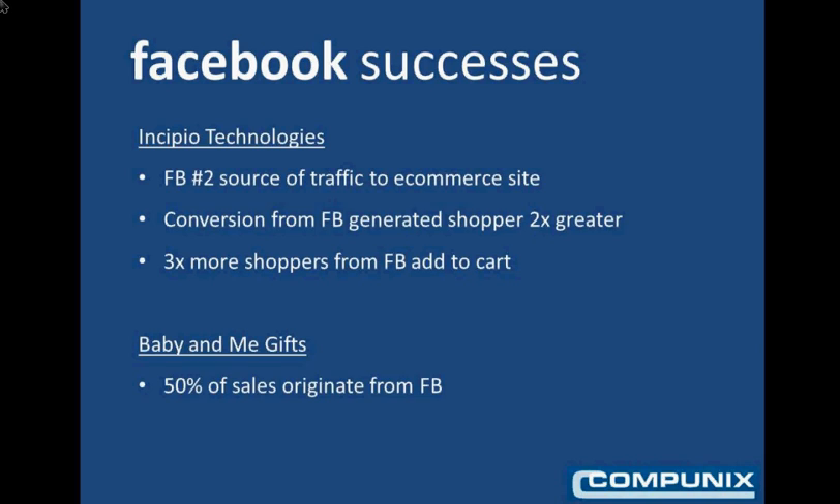Here are some success stories. Incipio Technologies reports that Facebook is the number 2 source of traffic to its eCommerce website, and that the conversion from a Facebook-generated shopper is 2 times greater than that of a normal shopper. Also, shoppers originating from Facebook are 3 times more likely to add an item to the shopping cart, and during this demonstration we'll show you why that is. Finally, Baby and Me Gifts reported that 50% of their sales now originate from Facebook.